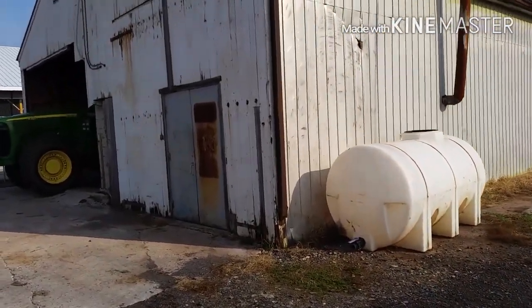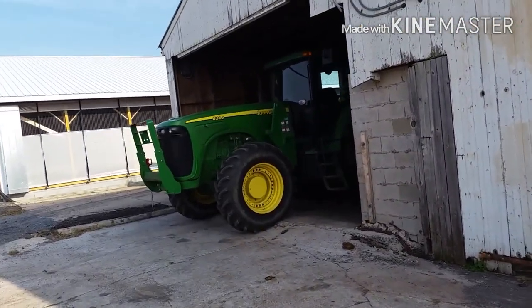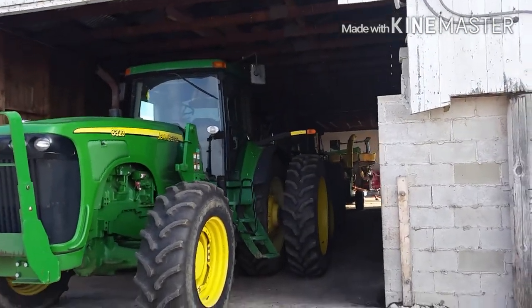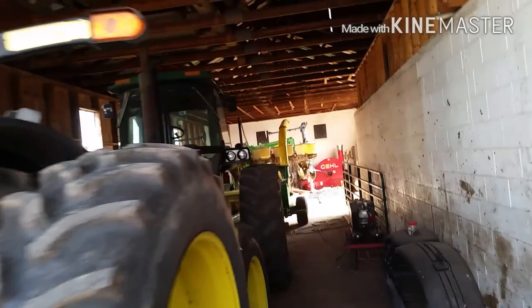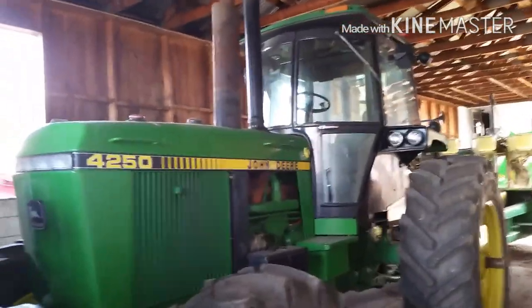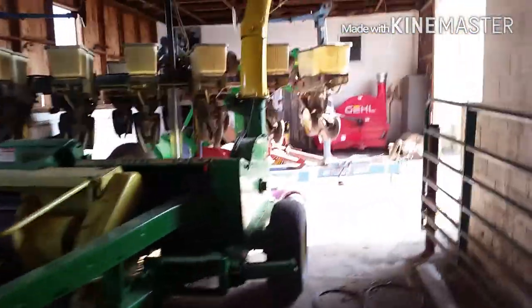Here's the shop, and right beside the shop is where we store a lot of our equipment. There's our 8320 with duals. We have a 4250 — that's one of Eric's favorite tractors, used for a lot of things. And then we have a pull-type chopper and planter in here.